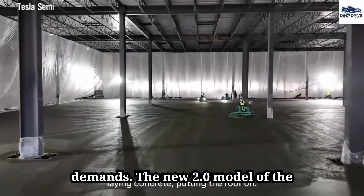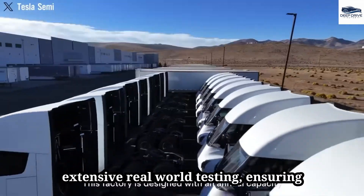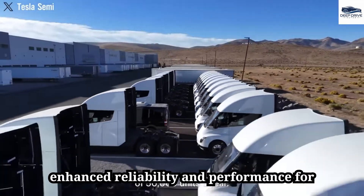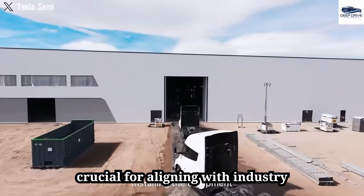The new 2.0 model of the Tesla Semi integrates feedback from extensive real-world testing, ensuring enhanced reliability and performance for long-haul trucking. Such developments are crucial for aligning with industry standards.